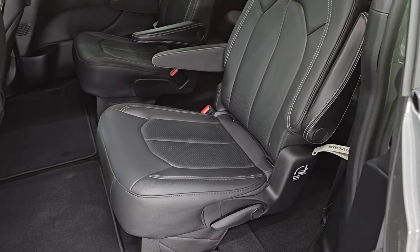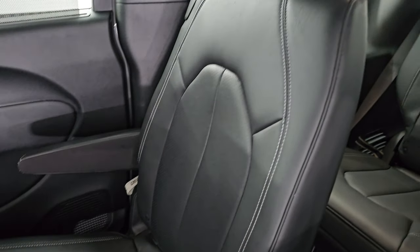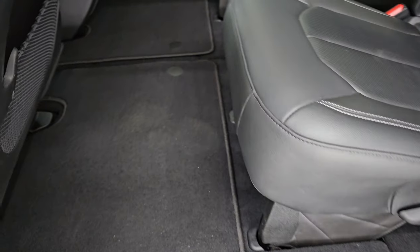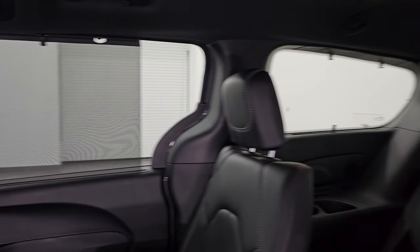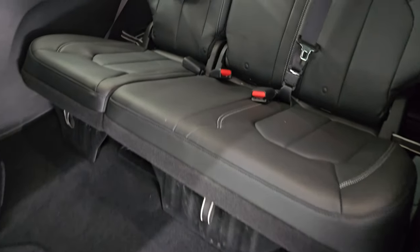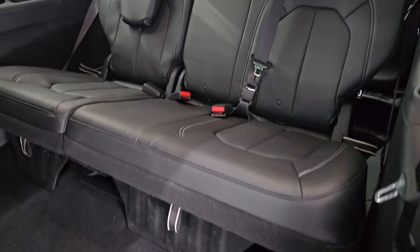Second row quad seating — you get the captain's chairs back here with the latch child safety system on these seats. No major rips or tears on them, they look really good. You get the factory floor mats back here. You get rear air controls, and you also get these side shades for the second and third row seats. To get to that third row, these seats kind of just fold forward. The third row seats are in excellent condition as well, no rips or tears on them.